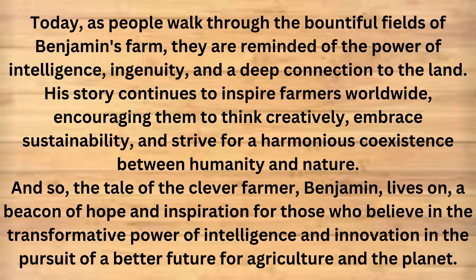Today, as people walk through the bountiful fields of Benjamin's farm, they are reminded of the power of intelligence, ingenuity, and a deep connection to the land. His story continues to inspire farmers worldwide, encouraging them to think creatively, embrace sustainability, and strive for a harmonious coexistence between humanity and nature. And so, the tale of the clever farmer, Benjamin, lives on as a beacon of hope and inspiration for those who believe in the transformative power of intelligence and innovation in the pursuit of a better future for agriculture and the planet.